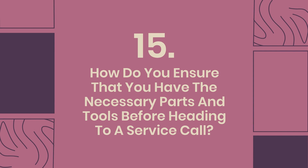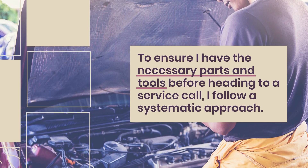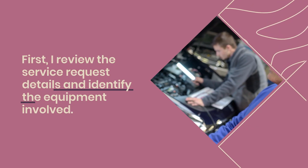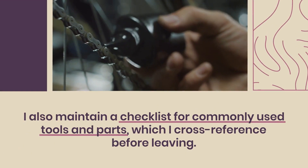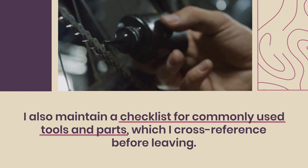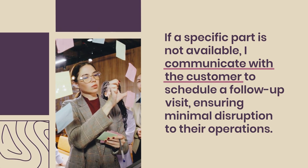Question 15: How do you ensure that you have the necessary parts and tools before heading to a service call? To ensure I have the necessary parts and tools, I follow a systematic approach. First, I review the service request details and identify the equipment involved. Then, I check the inventory of parts and tools relevant to that equipment, making sure to restock any items that are low. I also maintain a checklist for commonly used tools and parts, which I cross-reference before leaving. If a specific part is not available, I communicate with the customer to schedule a follow-up visit, ensuring minimal disruption to their operations.